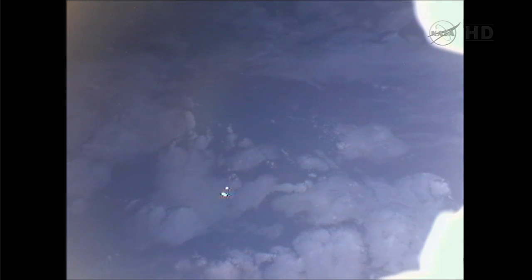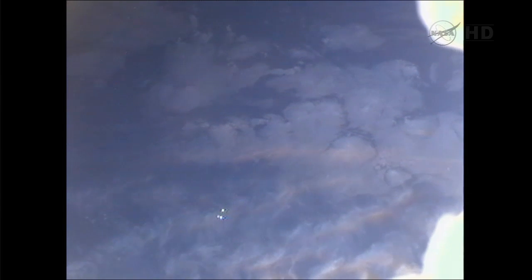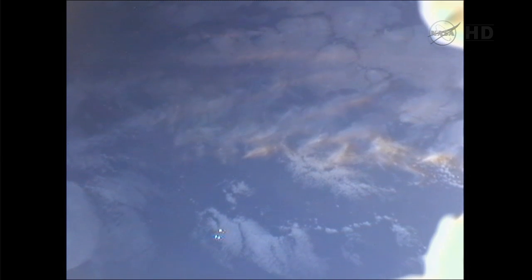This second set of satellites carries three satellites, each about three pounds. Among them is FITSAT-1, which will demonstrate a visible light communication experiment using high-power LEDs. Also included is TechEdSAT, developed by students at San Jose State University, set to demonstrate plug-and-play hardware and new communication hardware.